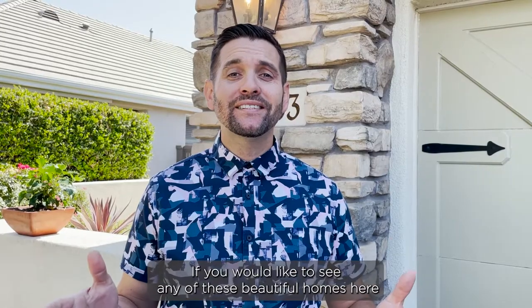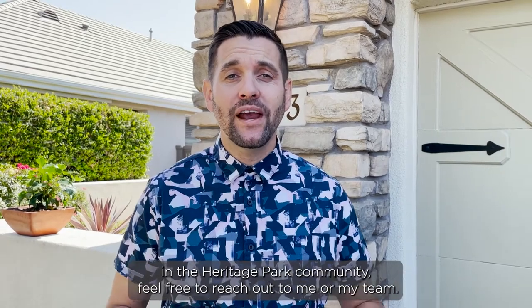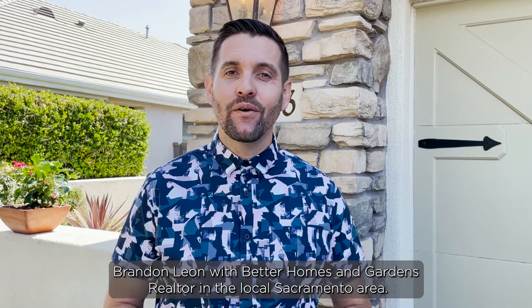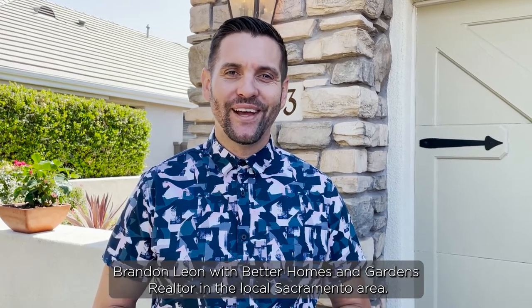If you would like to see any of these beautiful homes here in the Heritage Park community, feel free to reach out to me or my team. Brandon Leone with Better Homes and Gardens, realtor in the local Sacramento area.